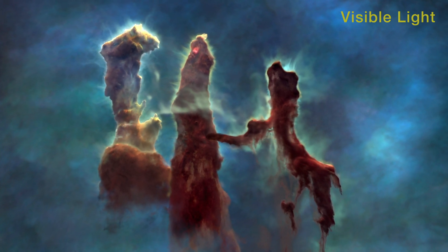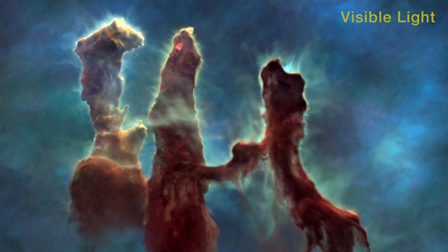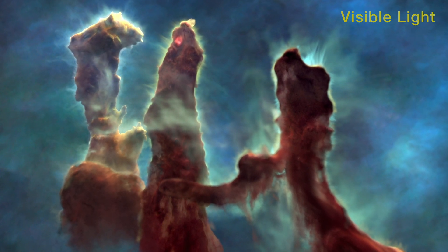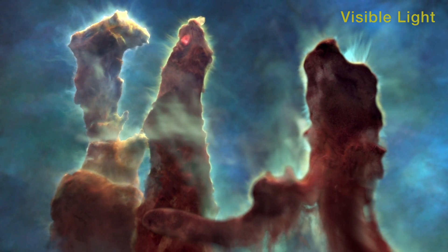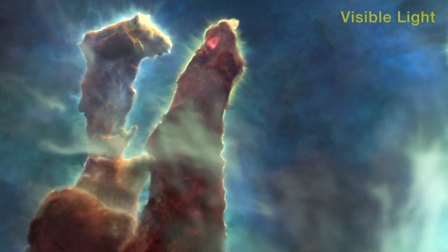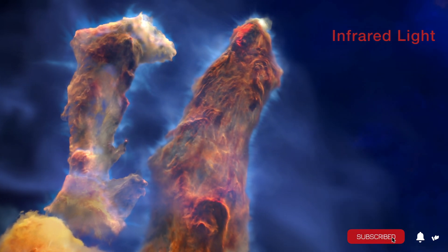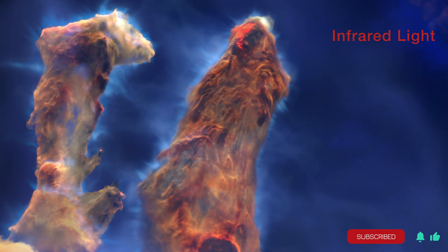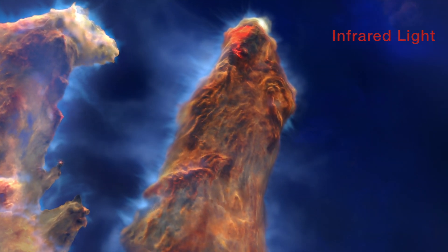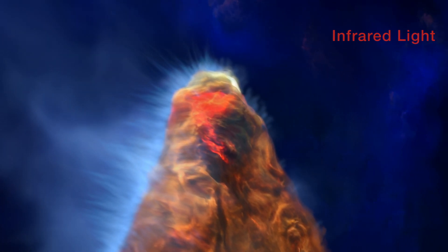The right pillar is closest and is backlit by the stars' intense radiation. Glowing ionized gas streams away from the pillars. The infrared view of the central pillar reveals vibrant evidence of an embedded protostar.